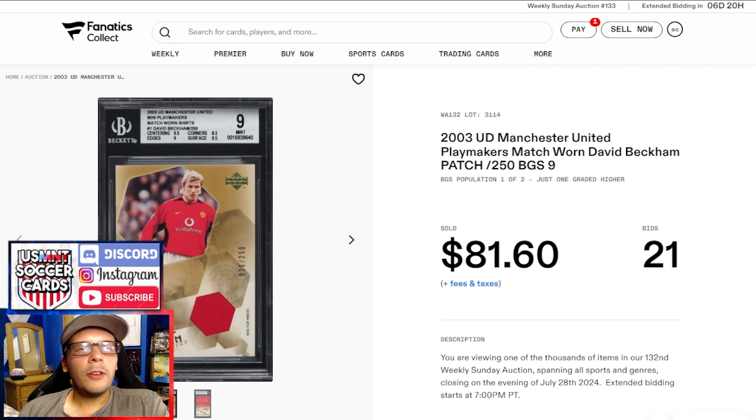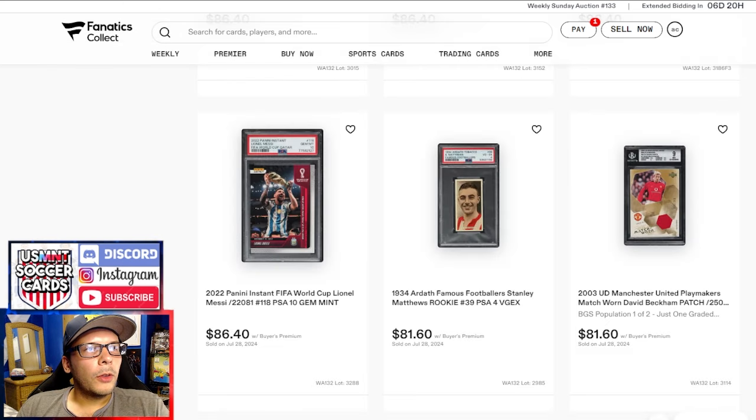I think that's at least concerning and something to think about, especially when buying modern cards. A lot of people now say GameWorn patches mean it's going to be valuable — this is GameWorn, from a time when GameWorn wasn't really that common, and it's still not a great result. PSA 4 Matthews Ardath goes for $81 — that's a pretty decent price. There's been a 5.5 recently that went lower than that, so the 4 seems to have done a decent number. I'm looking to pick up a high grade at some point but haven't been able to swing at one I like.